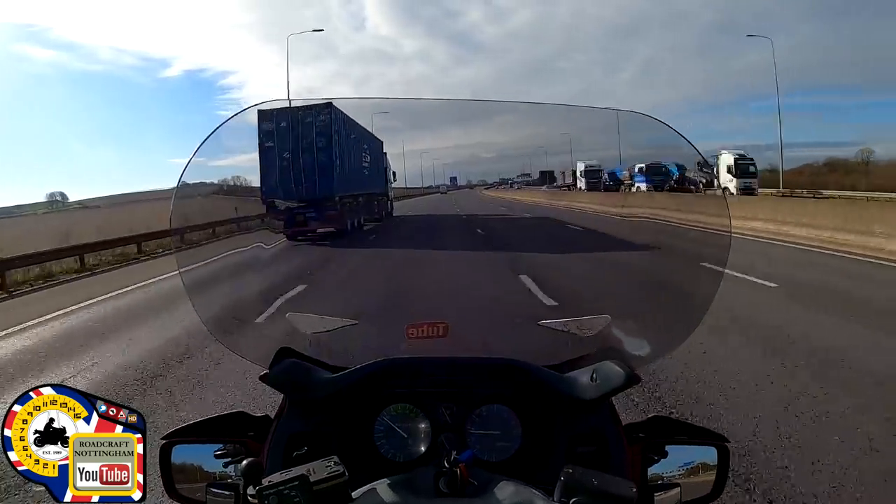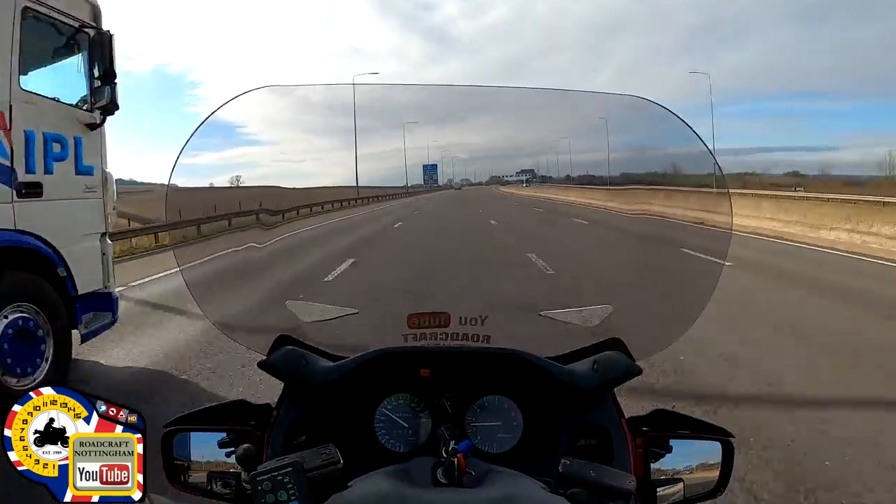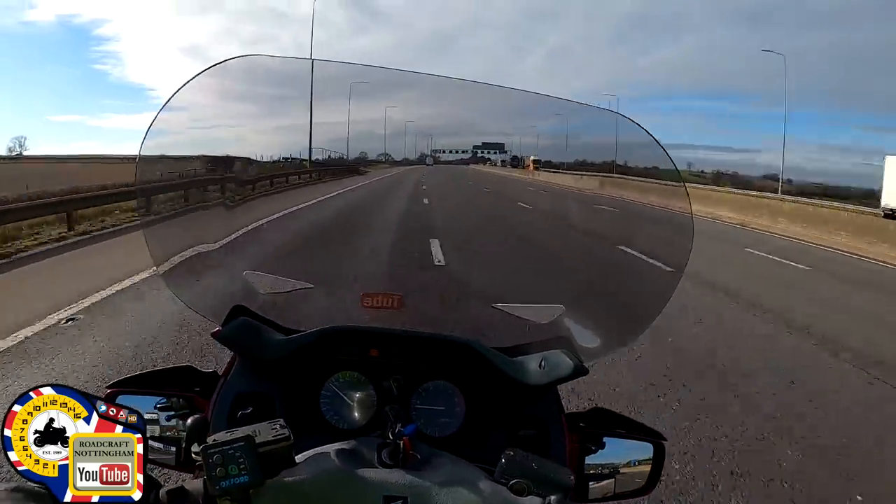Be careful of sidewinds when overtaking high-sided lorries, or when they're overtaking you. Approaching them, you can get a feeling of being sucked in just before you pass them, and then as you clear the front of the vehicle you'll feel the wind suddenly blow you out again — so be prepared for that. If they're overtaking you, it's the same effect. Also, if you're being overtaken, be aware they may suddenly cut back in sharply and slow down, so be prepared to extend your following distance to keep things safe.